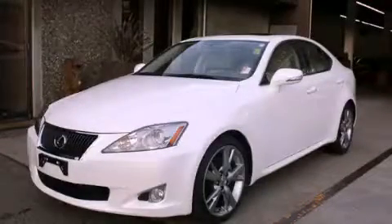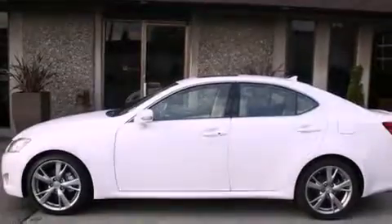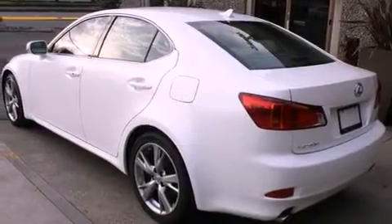This is a 2010 Lexus IS250, a drive-in shape that provides endless luxury. It has a 2.5-liter six-cylinder engine, an automatic transmission, and all-wheel drive.